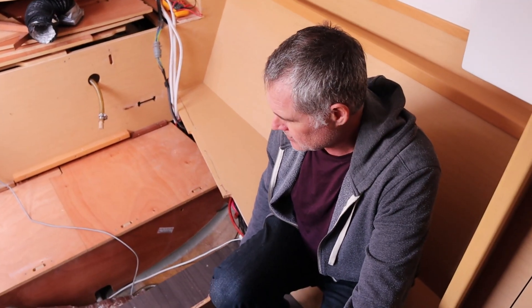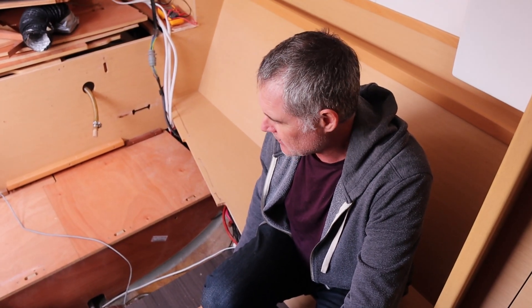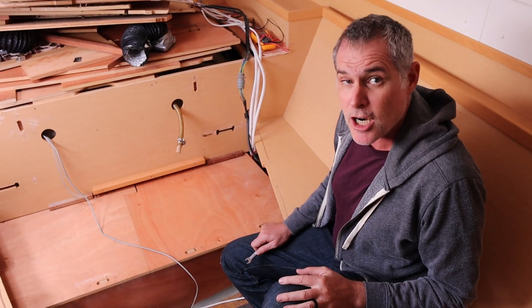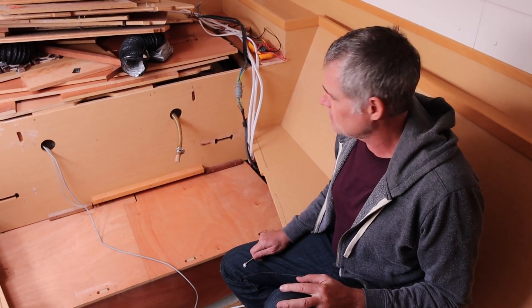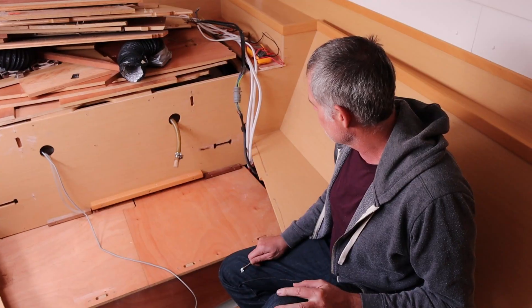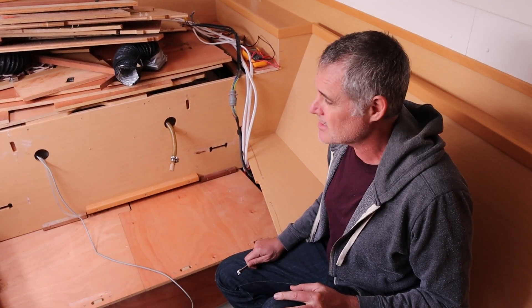So do you have an approach for when you rebuild this that will hopefully lessen this? I've got some ideas. I'm not a carpenter, I'm not a designer, but I've got to figure something out because this is our bed.